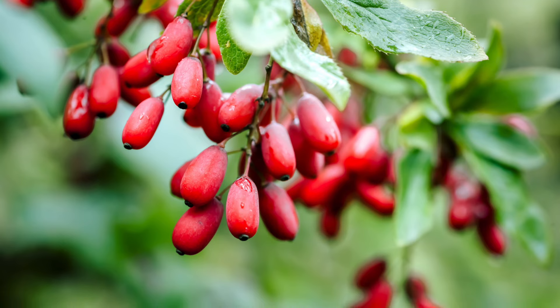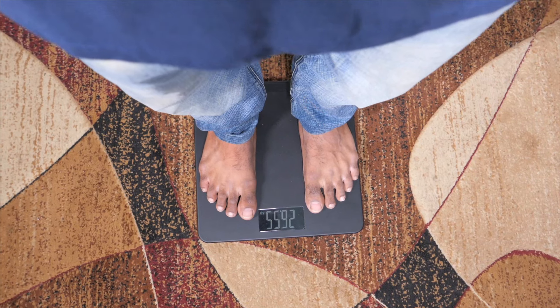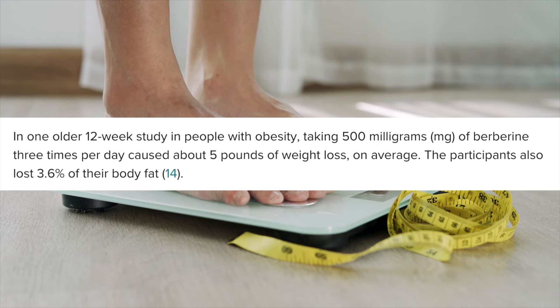There is one compound that has been used by bodybuilders and seems to have a similar effect, just not as intense and not as fast. This compound is called berberine, and berberine is a chemical found in many plants such as barberry, goldenseal, and tree turmeric. Berberine has many benefits and can be similar to Ozempic — it can help regulate blood sugar, increase fat burn, and studies show that it induces or increases GLP-1 secretion in the intestines. The highest natural sources of berberine are in goldenseal and barberry, roughly between 3–6% depending on where it's grown. In one study in people with obesity, taking 500mg of berberine three times a day caused about 5 pounds of weight loss on average, and most participants lost about 3.6% of their body fat.